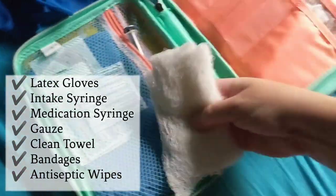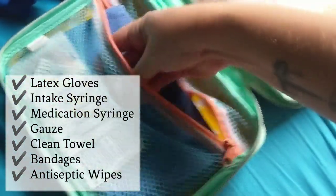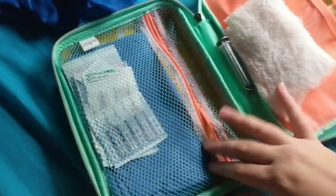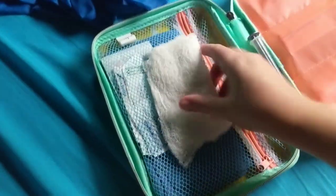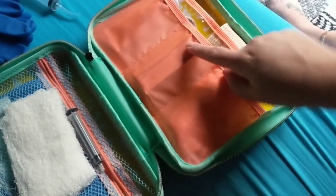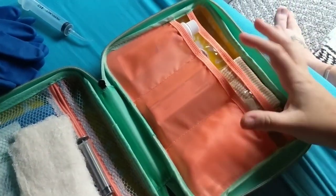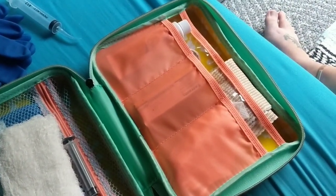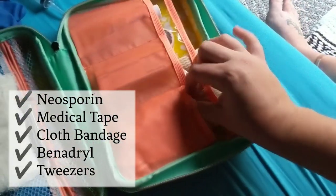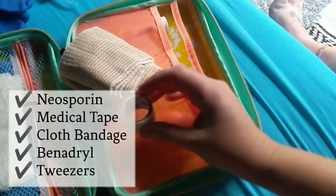I have gauze, a medication syringe, a surgical towel, a bunch of different bandages, and antiseptic wipes. It's always important to have a clean towel available at all times. I also have Winston's prescription eye drops — he's a chihuahua and prone to eye infections, and those clear it up within a day or two. I also have off-brand Neosporin and more gauze, plus a big bandage for a variety of uses.